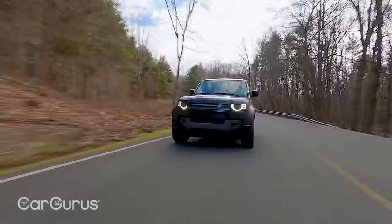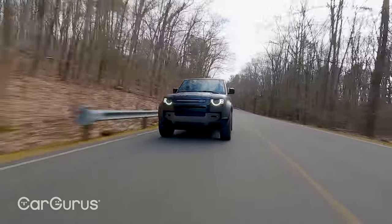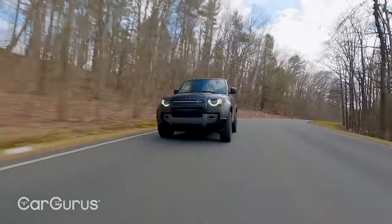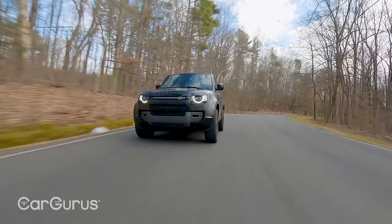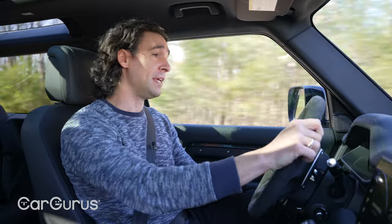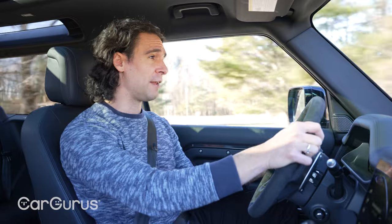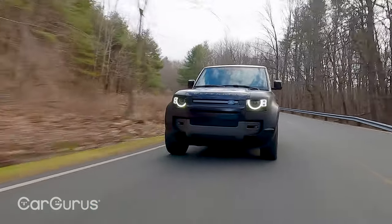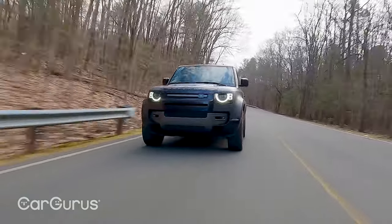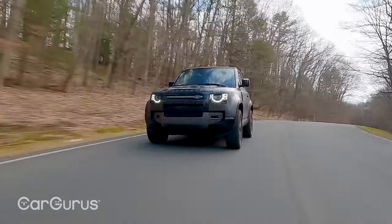The Defender 90 V8 sits in a very small class of trucks — the Mercedes G63, the Jeep Wrangler 392, and the Ford Bronco Raptor. These are all very extreme off-road vehicles with big engines, tons of power, too much power for their own good, and very big price tags. But this is the only one you can get as a two-door with a V8. There's nothing else like this Defender 90 anywhere.